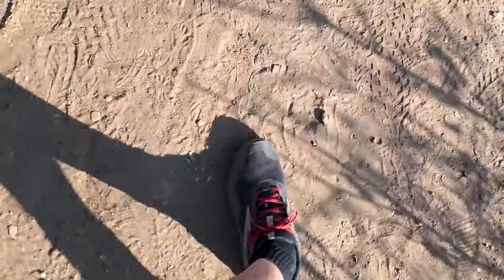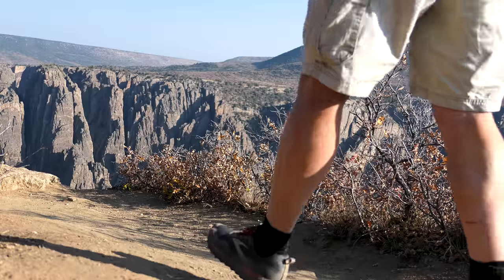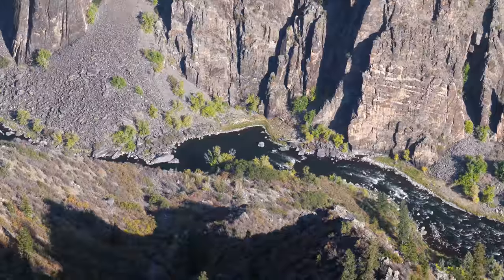For this hike we're looking at 1800 vertical feet in the span of 1.5 miles — nothing crazy, but definitely the steepest hike I've ever attempted in my life. You're going to start on the established Oak Flat Trail, and when the Oak Flat Trail comes up, you take the right and descend on a series of steep switchbacks.